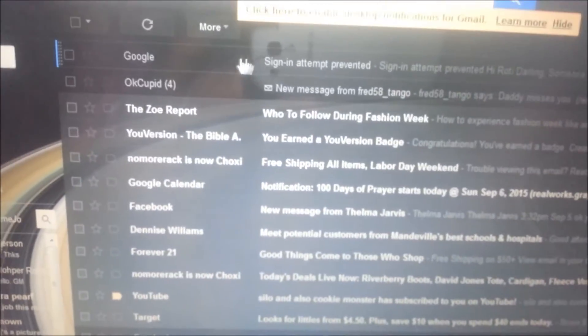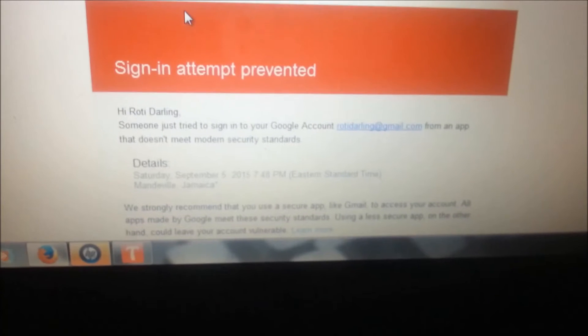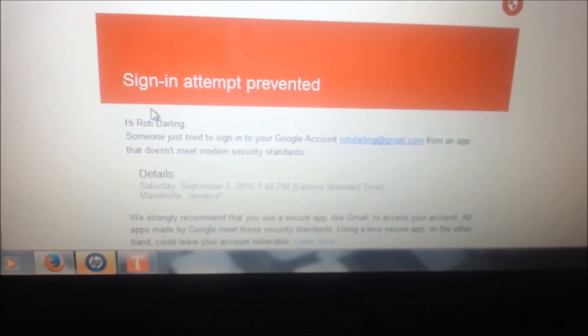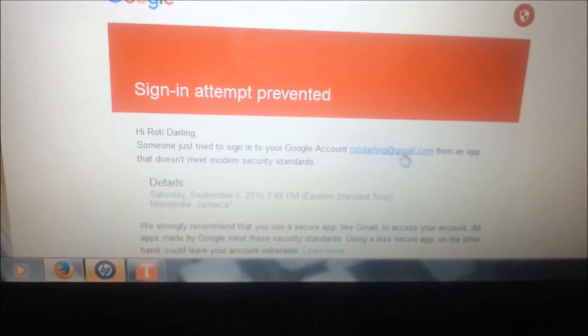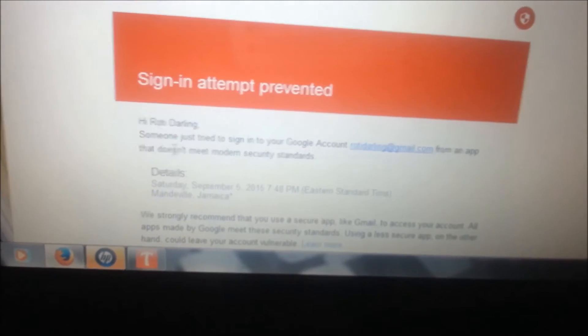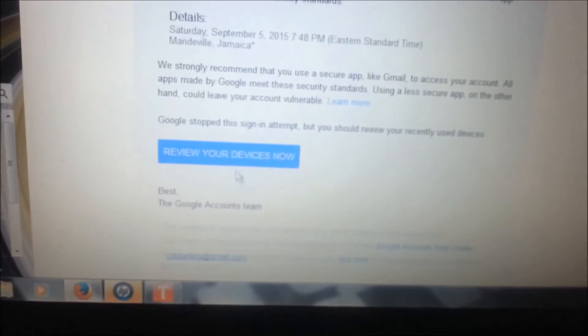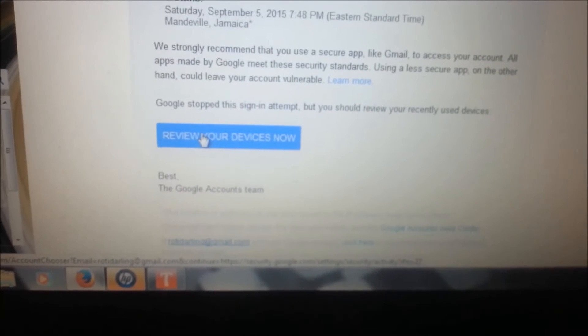I got an email from Gmail in my main Gmail saying 'sign in attempt prevented.' They're saying: 'Hi Roti Darling, someone tried to sign in to your Google account at rotdarling@gmail.com from an app that doesn't meet modern security standards.'